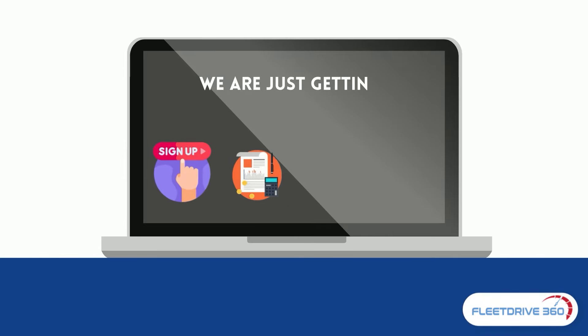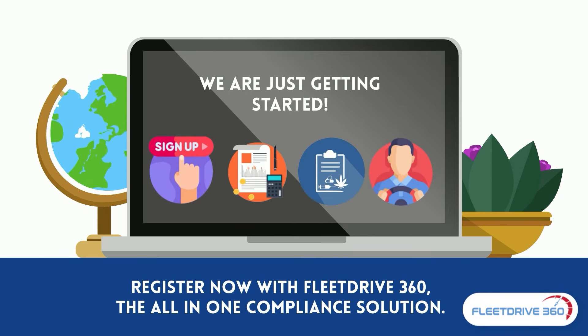We are just getting started. Register now with Fleet Drive 360 — the all-in-one compliance solution.